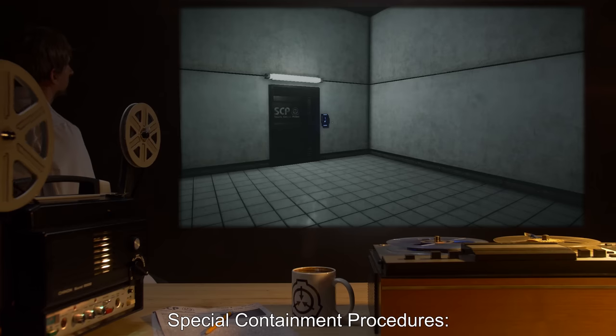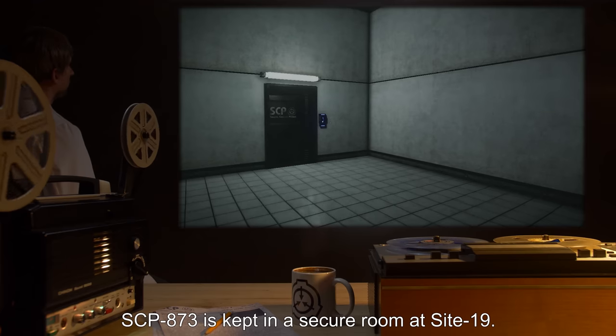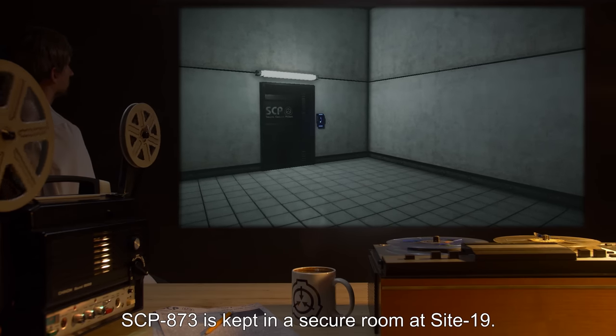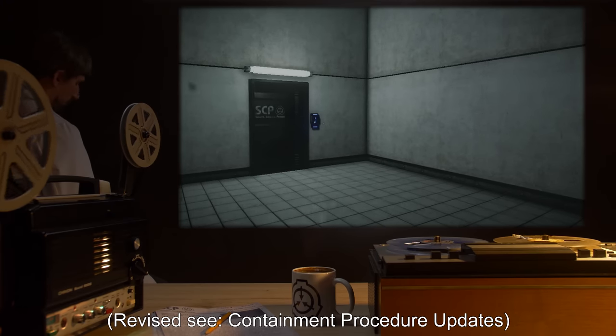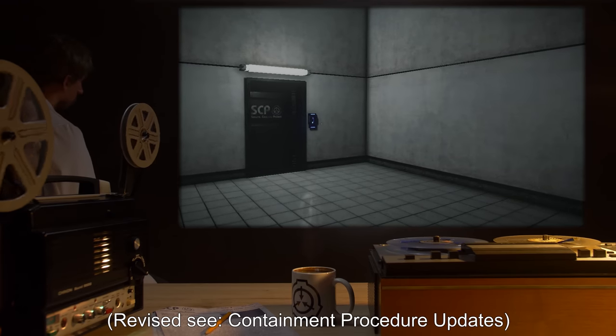Special Containment Procedures. SCP-873 is kept in a secure room at Site-19. Revised — see Containment Procedure Updates.